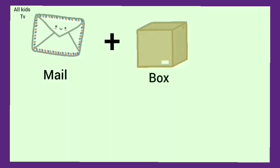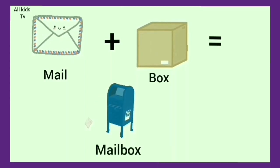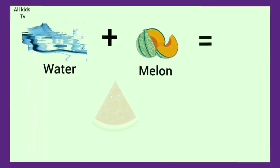Mail plus box. We get mailbox. Water plus melon. We get watermelon.